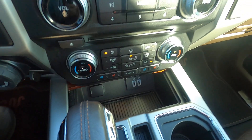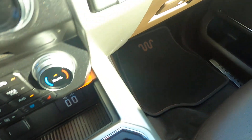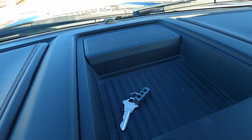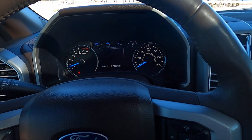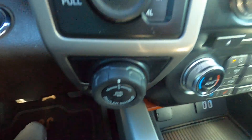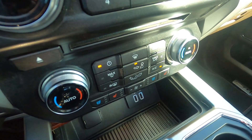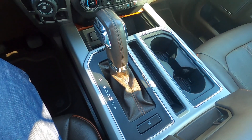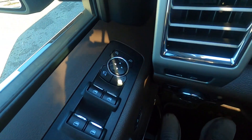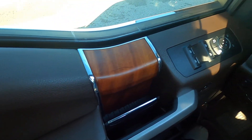It has heated and cooled front seats, heated rear seats, cup holders, USB plug-ins, a 12-volt and a 110-volt plug-in, Sony audio, cruise control, trailer backup assist, electric four-wheel drive, dual zone automatic climate control, a six-speed automatic transmission with the 3.5-liter twin turbo V6 EcoBoost, power folding mirrors, one-touch for the front two windows, and very nice wood grain inserts throughout the truck.